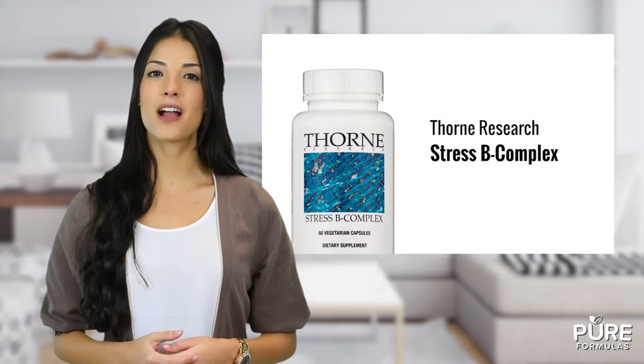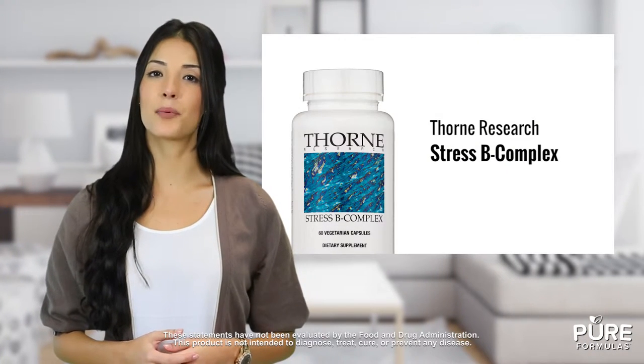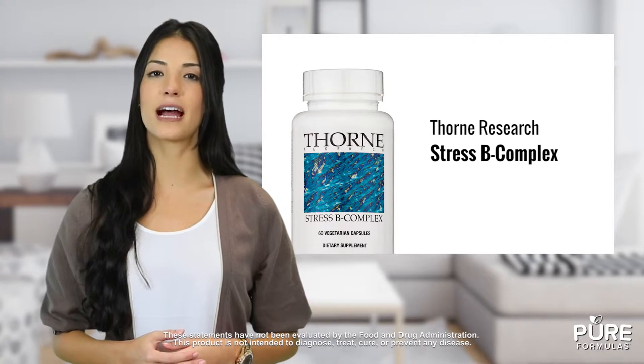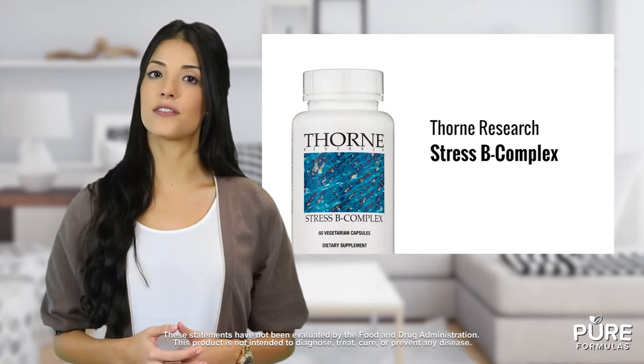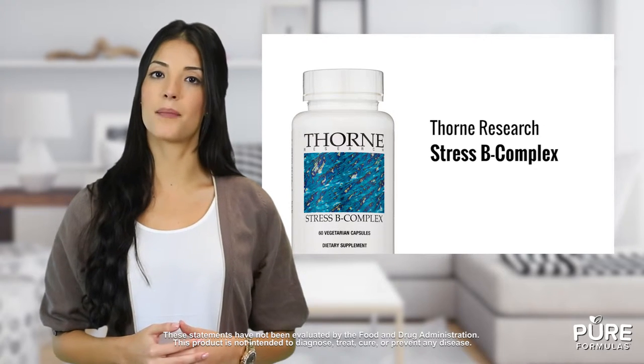Managing healthy adrenal glands doesn't have to be a challenge. Stress B Complex from Thorne Research provides a comprehensive blend of vitamins and minerals in capsule form for healthy immune function. Each capsule contains a collection of eight water-soluble B vitamin compounds.